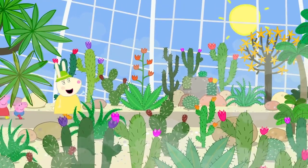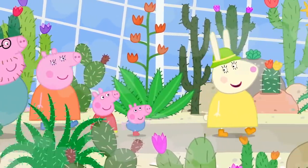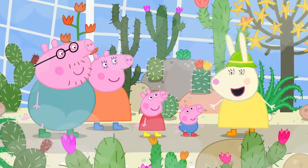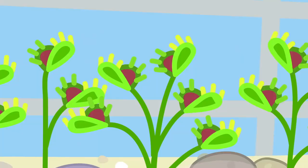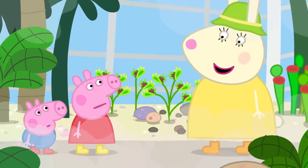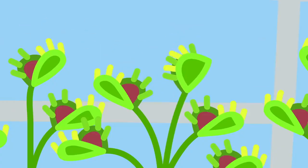This is the hothouse. It's very hot in here. Yes, Peppa. It is where we grow plants that come from very hot places. We have cacti, palm trees, and this is a Venus flytrap. Why is it called a flytrap? Because it traps flies. Watch. The Venus flytrap has caught a fly.